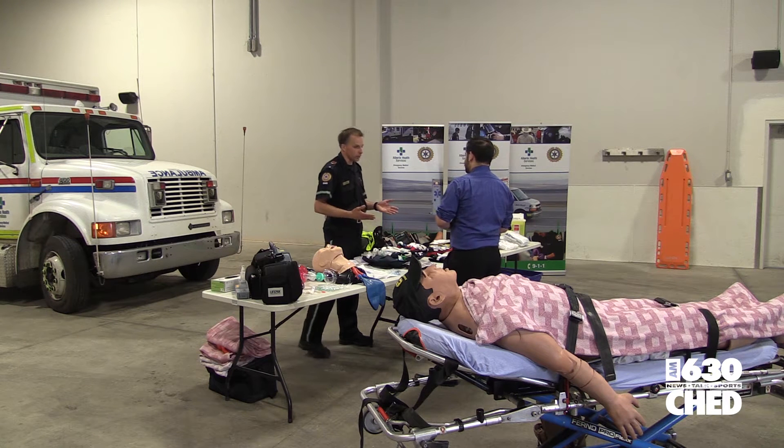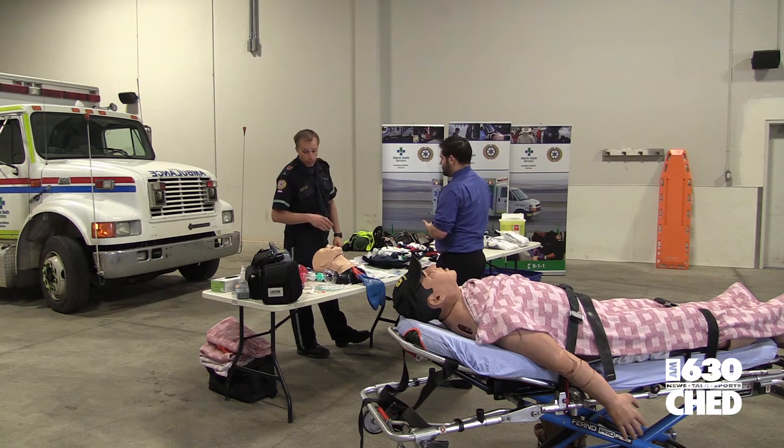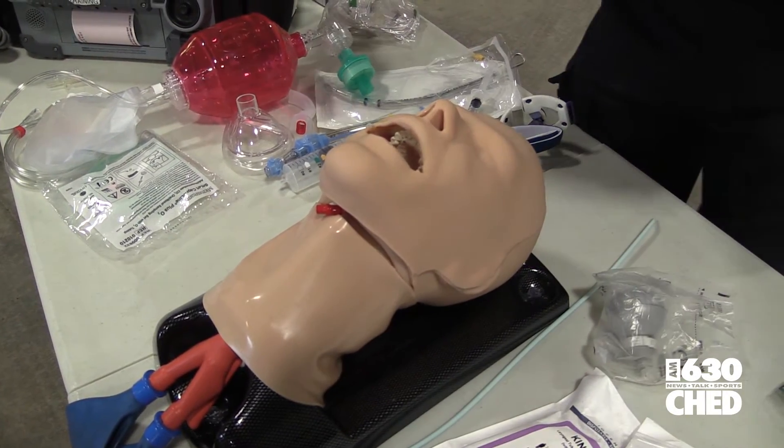While I didn't get to use all the tools paramedics would normally use, I did get to know the basics — though it did take a lot of explaining for me to figure this one out, and I wasn't very good at it to begin with anyway.